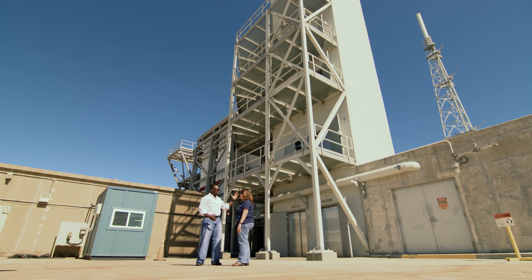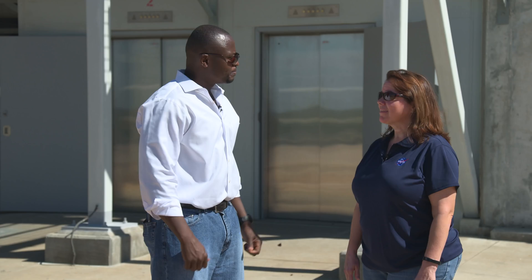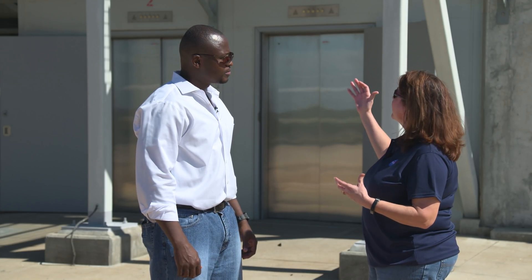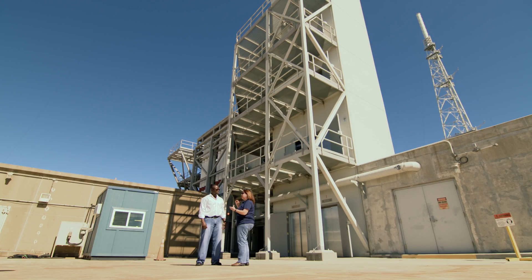The Astrovan actually brings the astronauts to the pad, and they leave the Astrovan and get onto these elevators. These elevators take them up to the mobile launcher, and then there's another elevator that takes them all the way up to the crew access arm. They cross the crew access arm and enter into the Orion capsule.